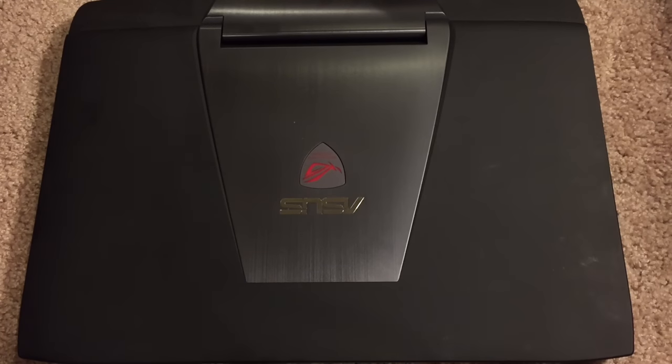What's going on everyone? I am back here with my full review of the Asus G751 JL Gaming Laptop. This particular model will run you about $1,300 — that's before taxes, fees, and shipping. But the base retail price is about $1,300.